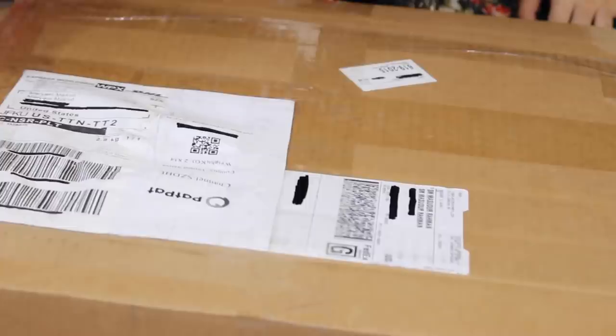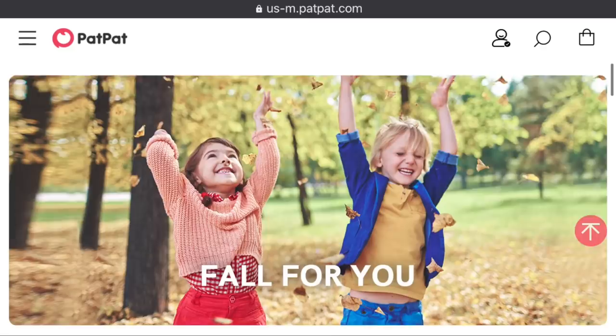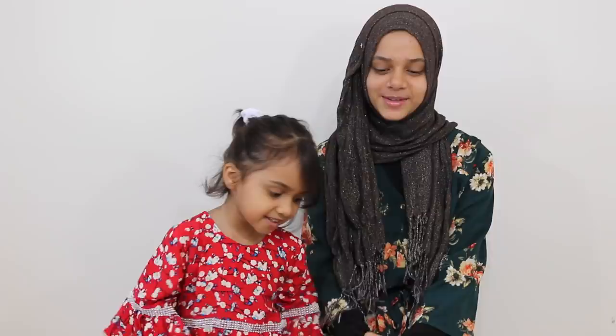Assalamualaikum everyone! Today we're doing a very special video. PatPat sent us some wonderful gifts today, so we will be unboxing and looking at all the beautiful clothes. Thank you so much PatPat for sending us these beautiful clothes — I'm so excited! PatPat is an online shopping website where you can find really beautiful clothes for all ages. The best part is that they have wonderful matching outfits, so me and Fatima found some really cute matching outfits that we're both going to wear. Let's start unboxing!